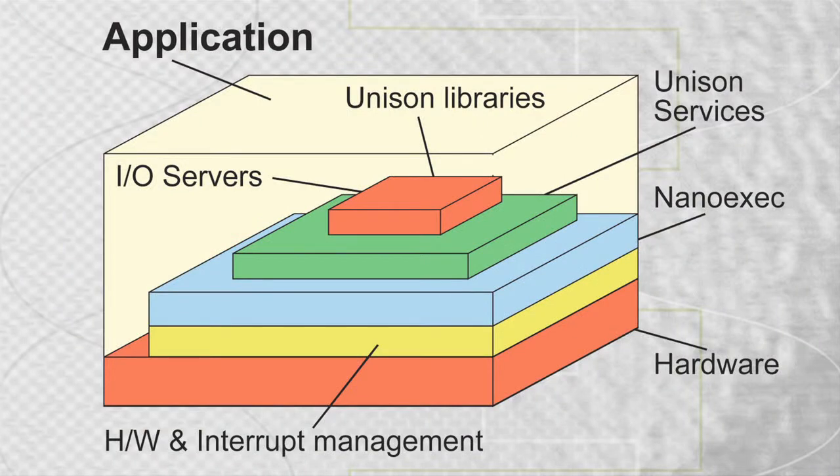Unison is an ultra-tiny Linux and POSIX compatible operating system, which is ideally suited to the STM32.